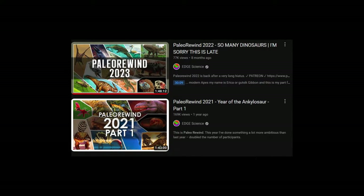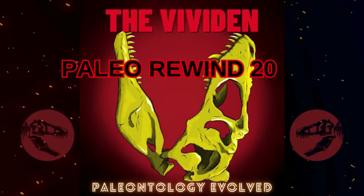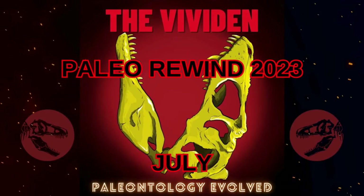2023 was one of the most impactful years for paleontology in recent memory, and I'm thrilled to be part of this installment of Paleo Rewind. I'm the Vividen over at Vividen Paleontology Evolved, and I'm covering July.